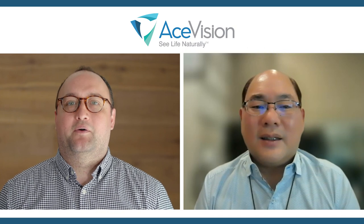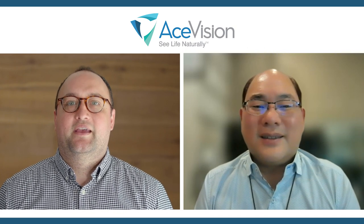Thank you so much, Dr. Ang. It's been great talking to you about LSM by AceVision — really informative, and I can't wait to hear more about it in the future. Thank you for having me and allowing me to share my experience with the laser scleral microporation, or LSM, procedure.